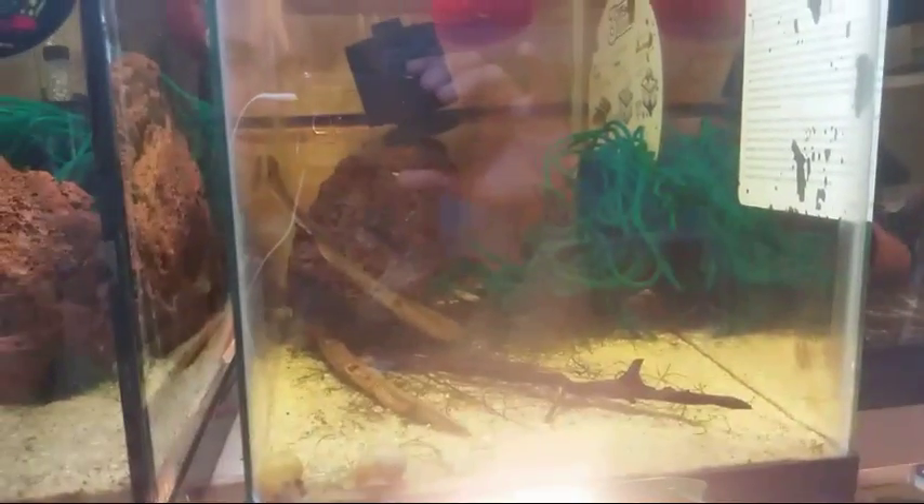Moving on down the line — this is your black moor goldfish. Yeah, there are three of those in there along with some zebra danios. They're absolutely beautiful; I picked those guys up at an auction.